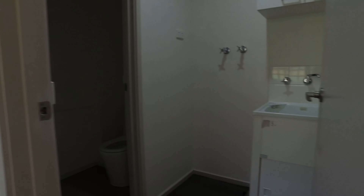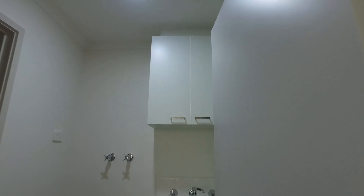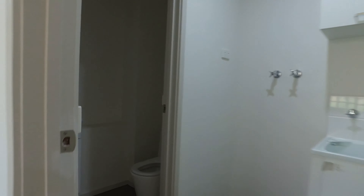Off the kitchen you have your laundry, which can fit either a top loader or a front loader. There is storage at the top along with a powder room and vanity off the laundry as well.